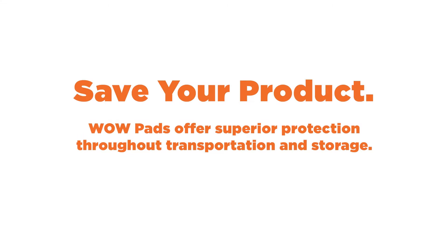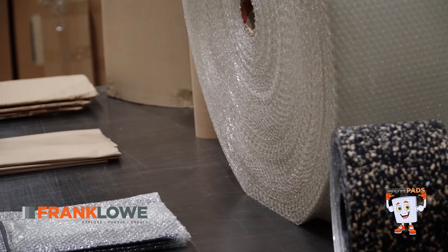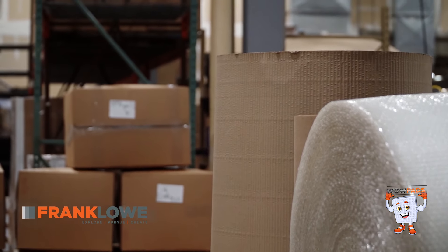Save your product. WowPads offer superior protection throughout transportation and storage. Save space. WowPads are easy to store and take up a fraction of the space required to house bubble wrap or craft paper. You can repurpose the salvaged space for housing profit-driving products, not overhead materials.